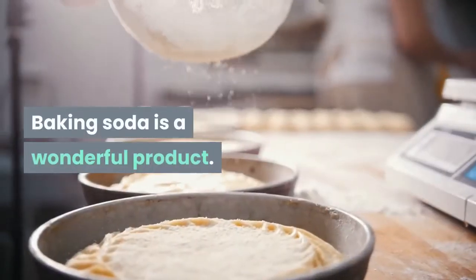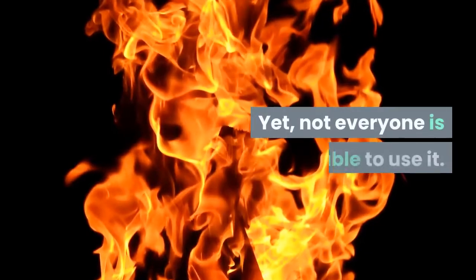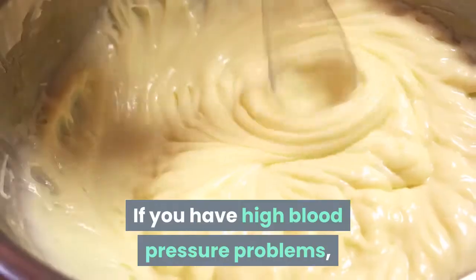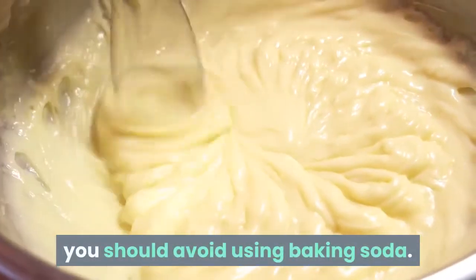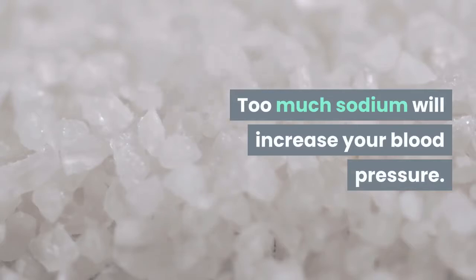Baking soda is a wonderful, versatile product. Yet not everyone is able to use it. If you have high blood pressure problems, you should avoid using baking soda, as too much sodium will increase your blood pressure.